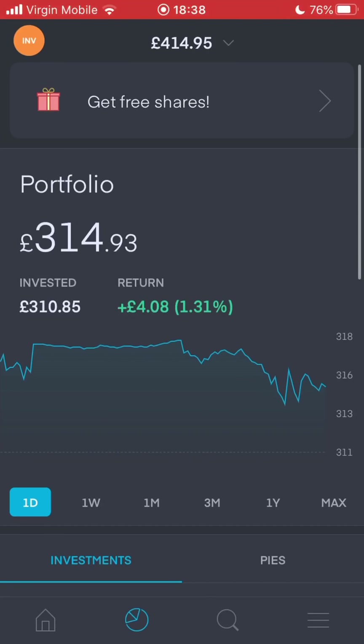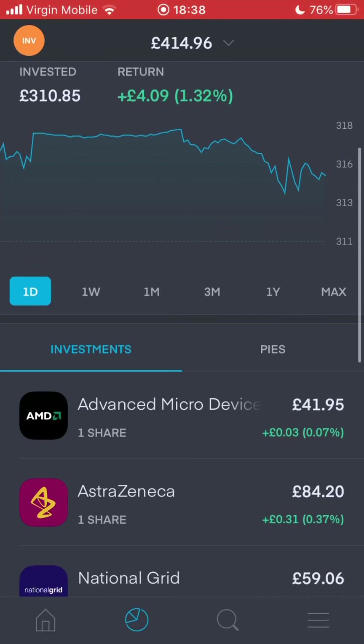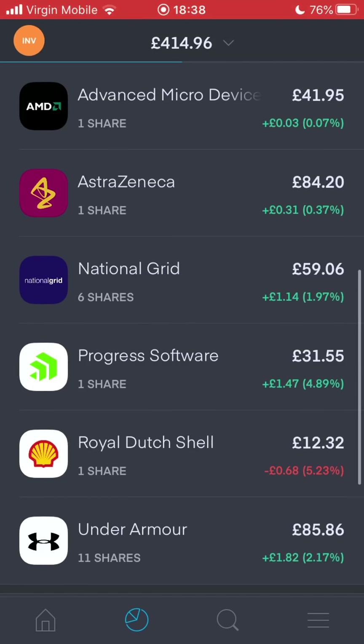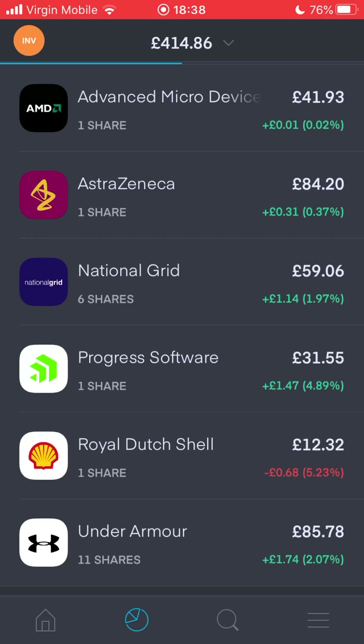Let me do a very quick portfolio update before we get into the whole pies topic. You can see my balance is £4.14, my investment portfolio is £3.14, and I'm up 1.31%, about £4.09. All of these shares you see here - not one of them have I put my own money towards - these are all free shares. AMD always making dough, AstraZeneca one share, National Grid six shares, Progress Software one share, Royal Dutch Shell one share. This Shell stock is the only one in the red - the situation with oil has been a bit difficult. And Under Armour, 11 shares.